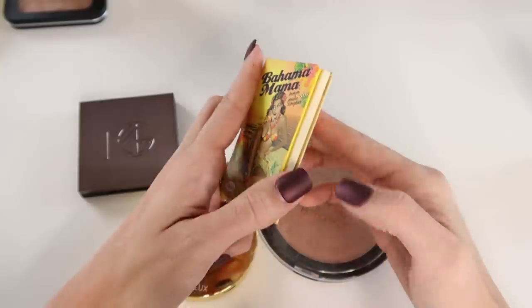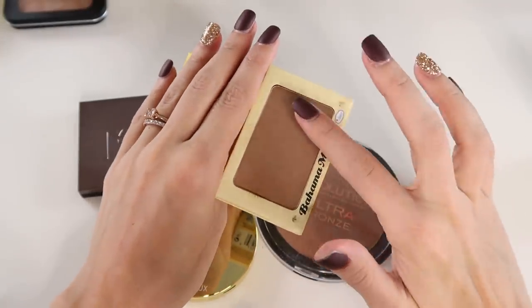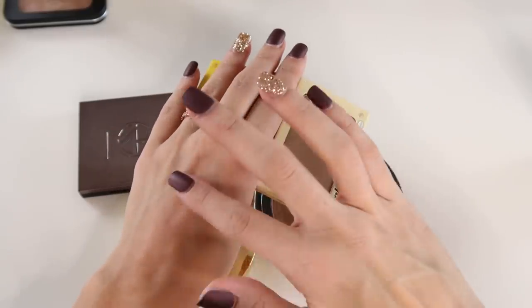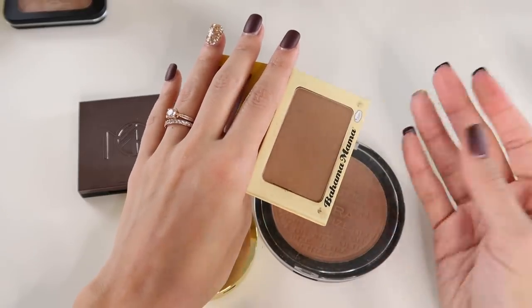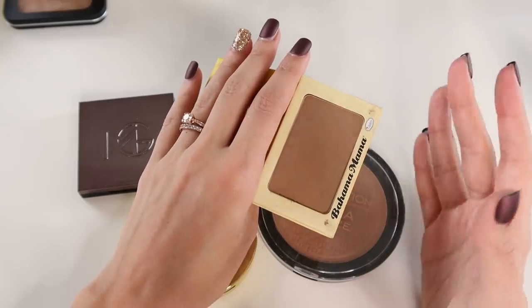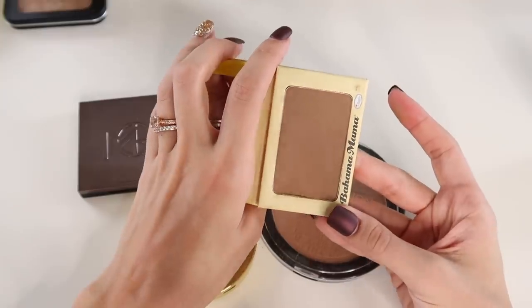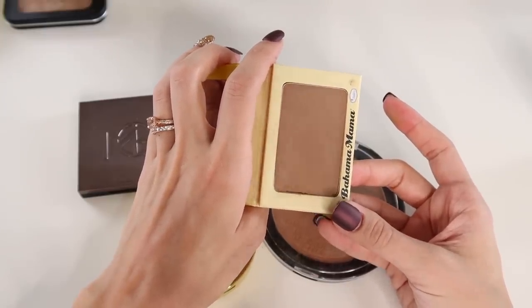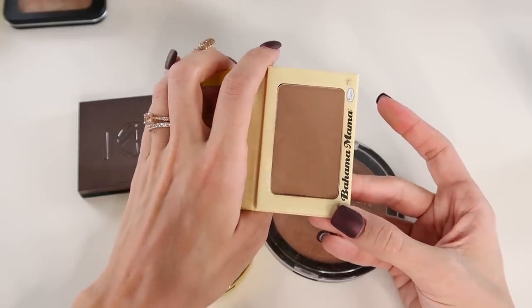Bahama Mama by The Balm is a really nice bronzer. It's a bit on the deeper side — right now when I'm at my fairest, it's a little darker than I'd prefer. Bronzers swatch terribly but look beautiful when applied to skin, so you have to trust me on this one. It's very easy to work with but is pigmented and a little deep. If you're more of a medium skin tone, this would work amazingly for you.